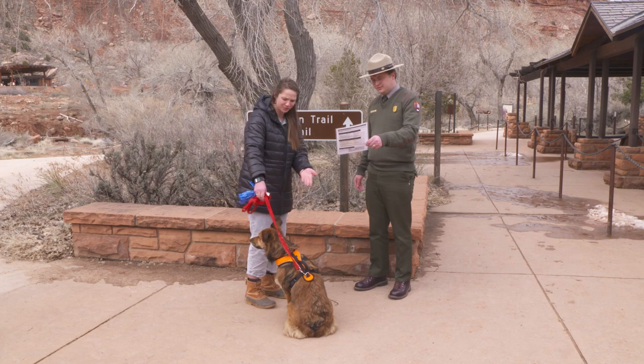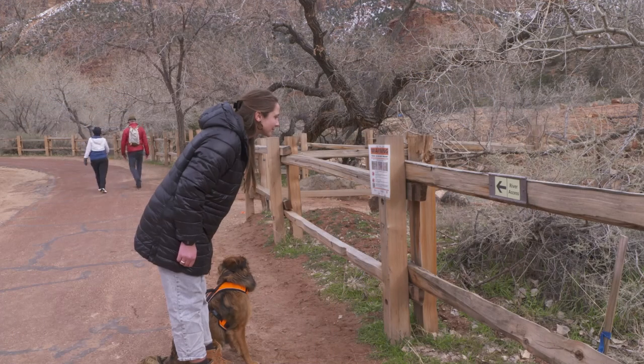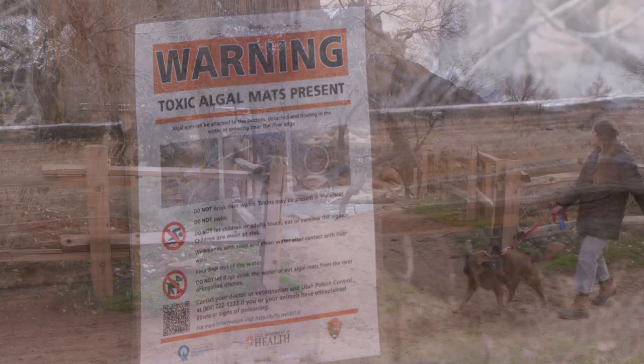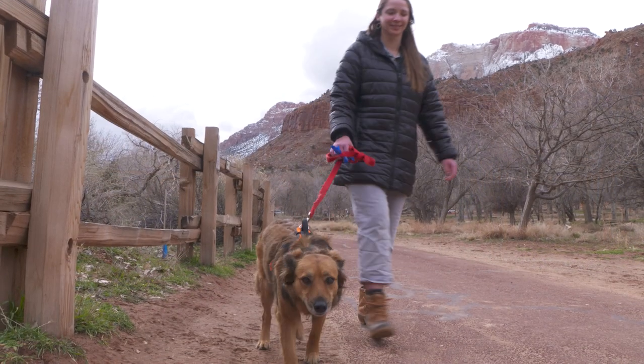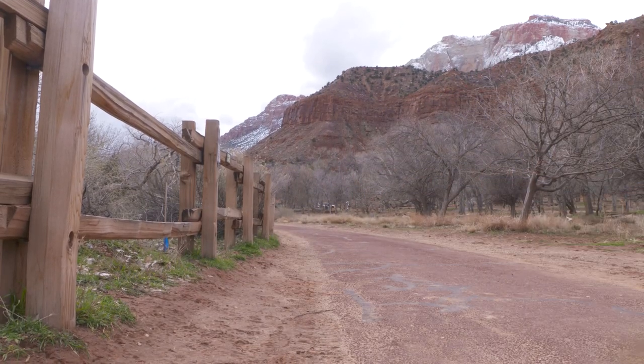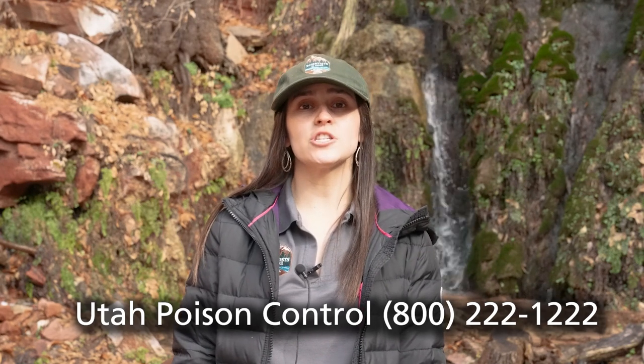Families like this one, including furry family members, can get information to make informed decisions about exposure to harmful cyanotoxins by checking the current recreational advisory on the park's website or by asking a ranger. If you have been exposed to cyanobacteria or are feeling sick, seek immediate medical attention and call the Utah Poison Control at 800-222-1222. If you're experiencing a medical emergency, call 911.